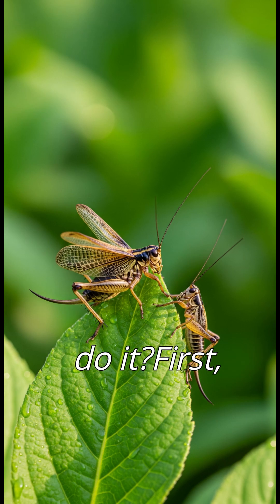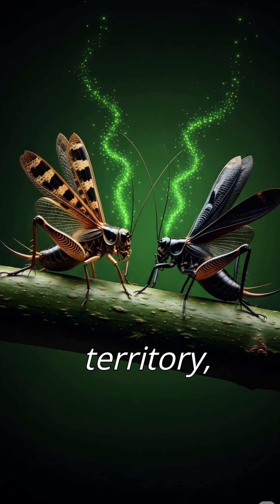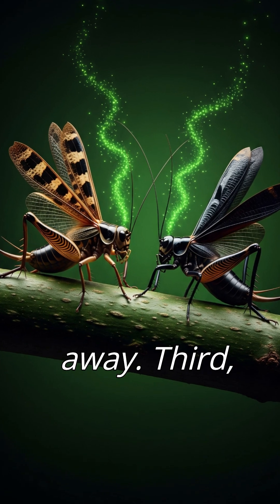So why do they do it? First, to attract a mate. Only male crickets chirp, and louder, faster chirps signal strength and health to nearby females. Second, to defend their territory, warning other males to stay away.